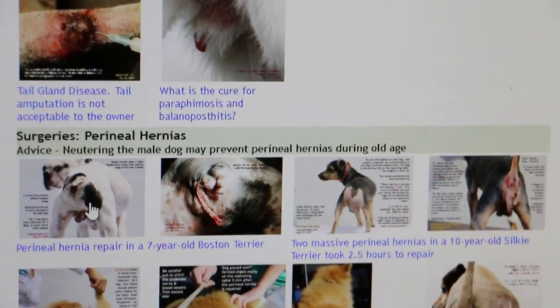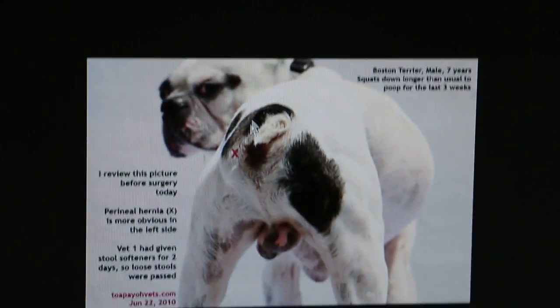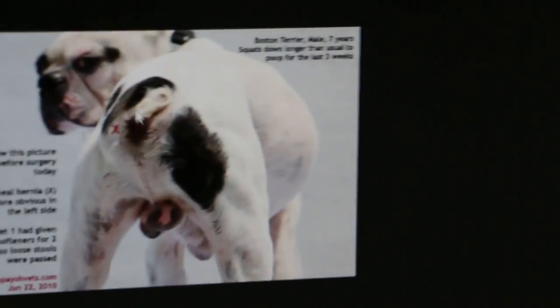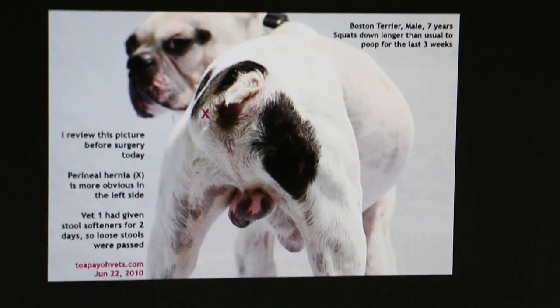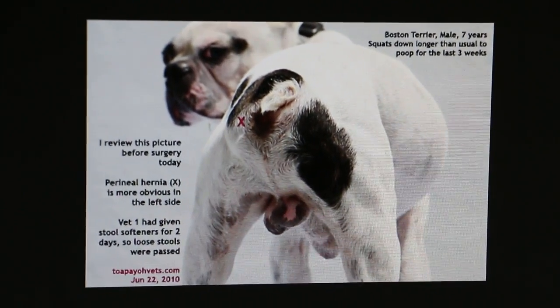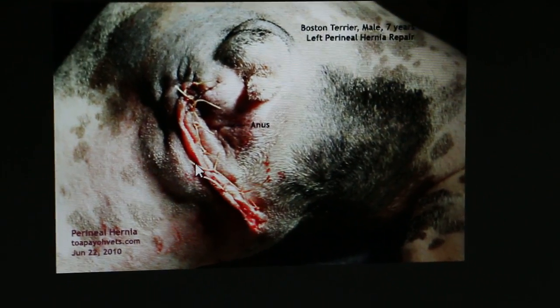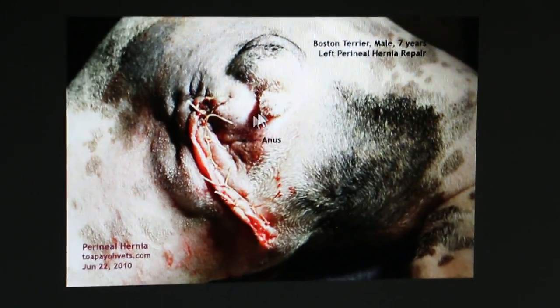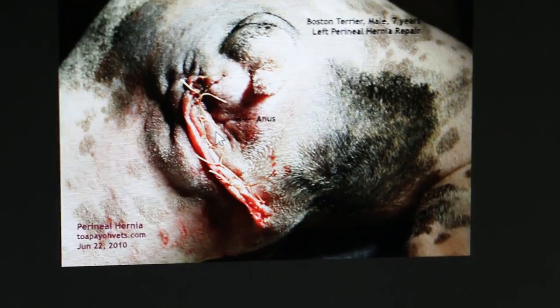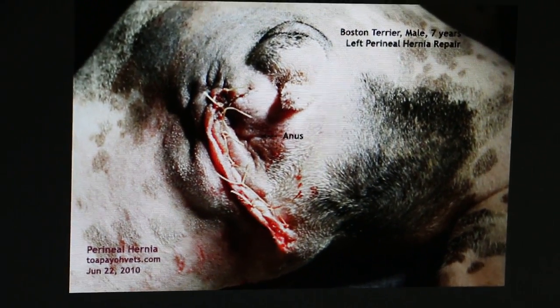This is a Boston Terrier, 7 years old, with a perineal hernia on the left side — not as big as this Maltese, but big enough. The surgery is to push everything back in and stitch up the skin. In this case there was no more complaint after the surgery in 2010. So this is a left perineal hernia.